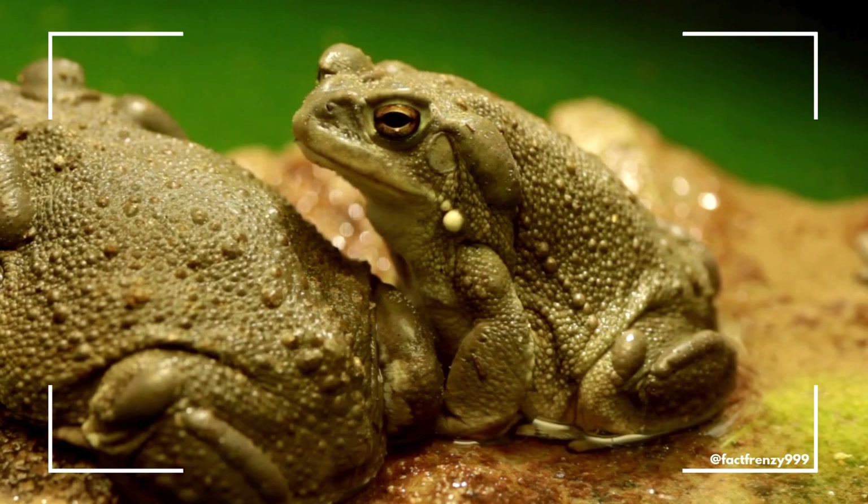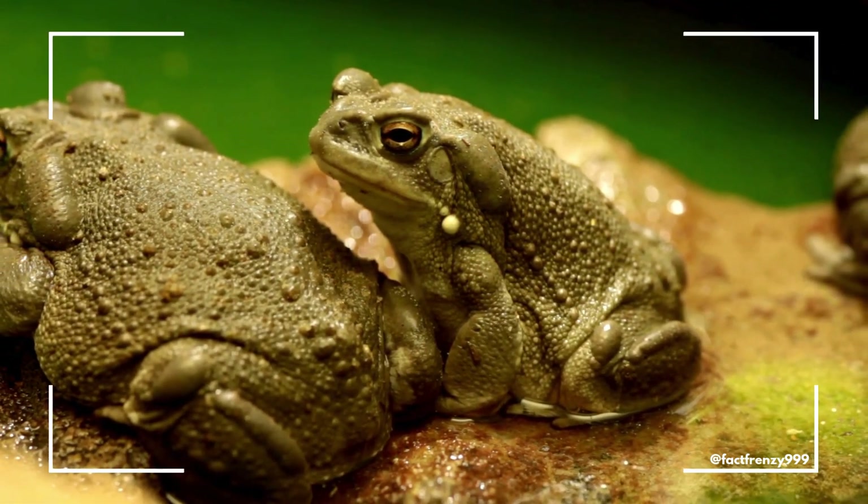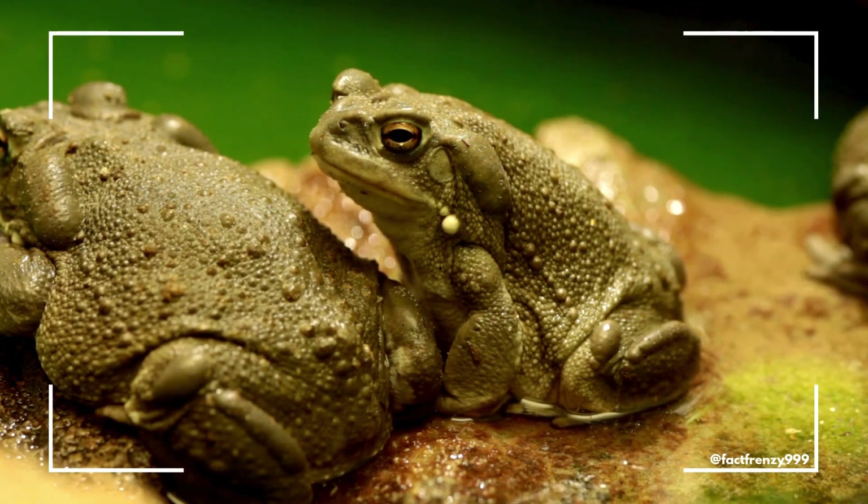On the other hand, toads generally have rough, dry, and bumpy skin, which can often appear warty. This dry skin is a significant distinction from the smooth skin of frogs.